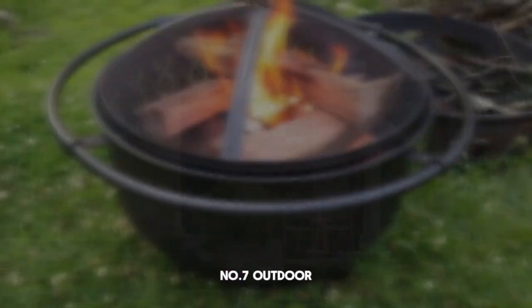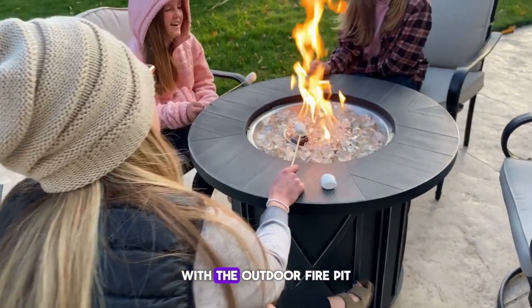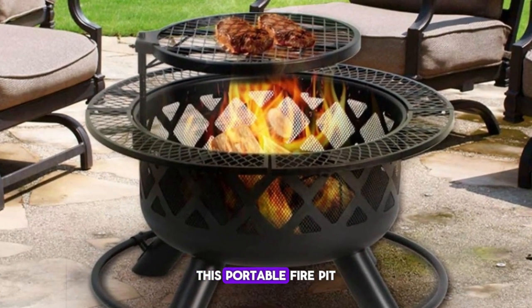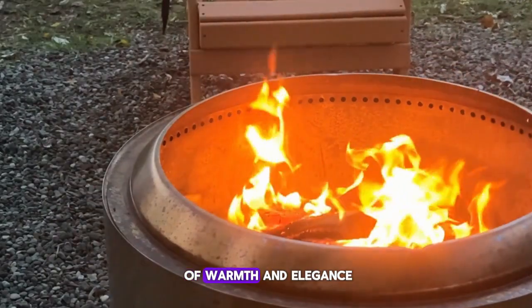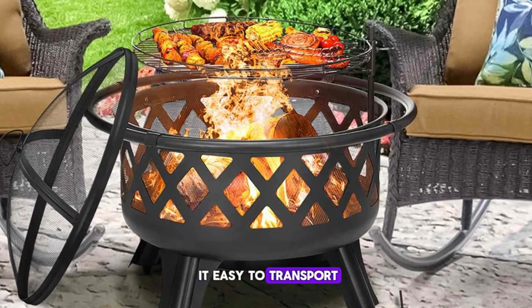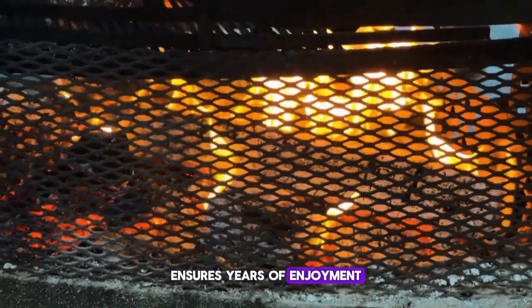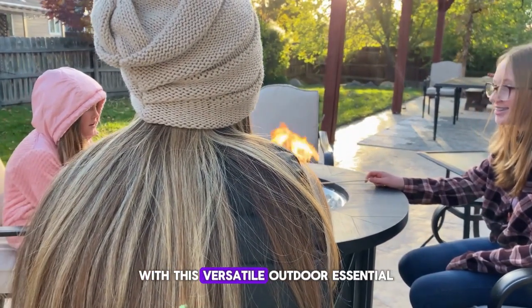Number seven: Outdoor Fire Pit. Create a cozy ambiance in your outdoor space with the Outdoor Fire Pit, priced at $50. Perfect for cool evenings and gatherings with friends, this portable fire pit features stylish flame graphics that add a touch of warmth and elegance to any setting. Its compact design makes it easy to transport and set up, while the durable construction ensures years of enjoyment.